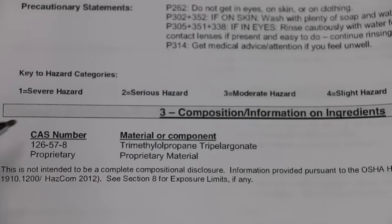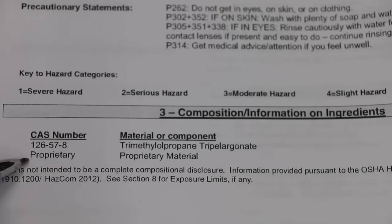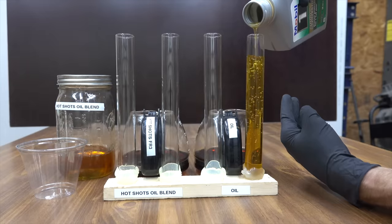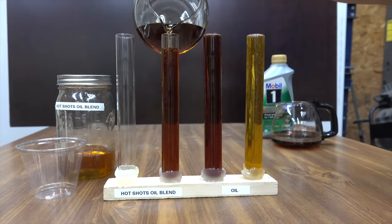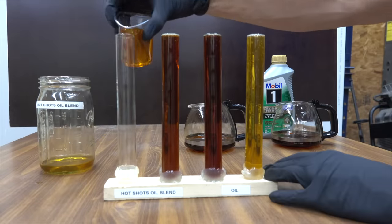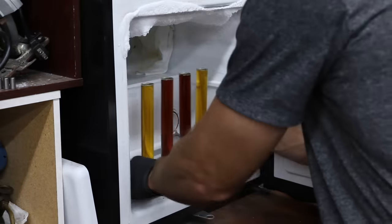So what exactly is in HotShot Secret? Let's take a look at the safety data sheet. About 10% of it includes TMP, and the other 90% is proprietary. If you want to know more about the ingredients, you can look up the CAS numbers online. The oil treated with HotShot Secret experienced more evaporative loss, but how will it affect cold weather performance? To test this, we'll place the new and cooked products in the freezer set to 20 below zero and come back to this later in the video.